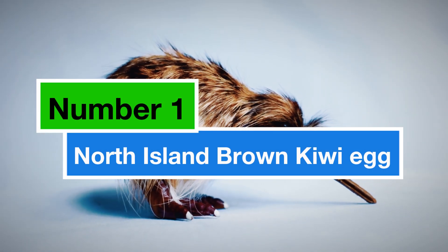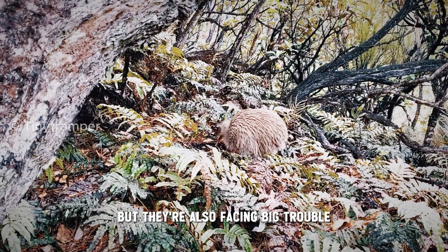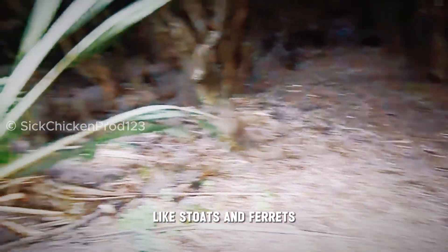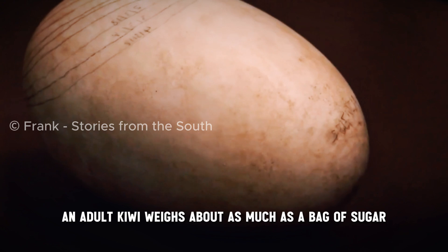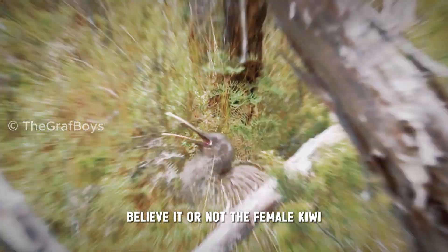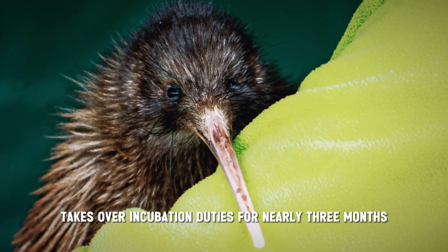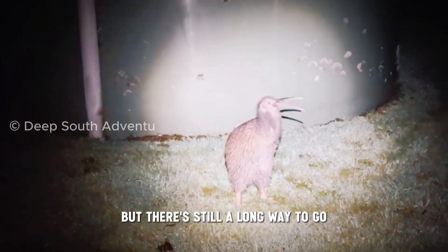Number 1: the North Island Brown Kiwi egg. These flightless birds from New Zealand are adorable, but they're also facing big trouble. There are only about 68,000 left in the wild, because they're easy prey for animals like stoats and ferrets. Here's what makes their eggs so special: they're absolutely enormous for the size of the bird. An adult kiwi weighs about as much as a bag of sugar, but its egg can weigh up to half a kilo — that's like carrying a whole avocado. The female kiwi lays just one or two of these giant eggs at a time, and the dad kiwi takes over incubation duties for nearly three months. Once the chick hatches, it can walk and find food almost right away. Conservation efforts are underway to protect these amazing birds, but there's still a long way to go.